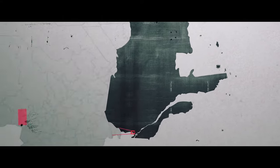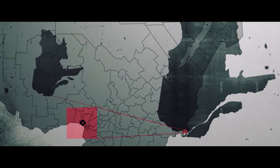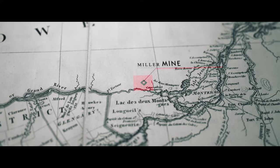Canada Carbon holds 100% interest in a strategic 100 square kilometer hydrothermal lump vane graphite property located in mining-friendly Quebec, where the Miller Mine, once known as the Grenville Mine and worked around 1845, was likely the first graphite mine in Canada.